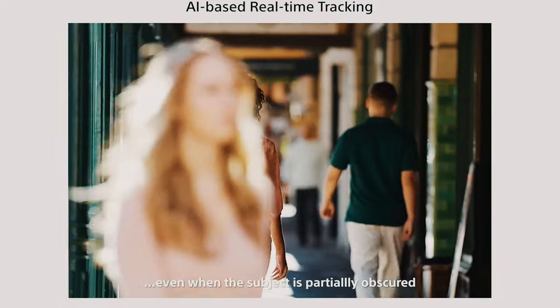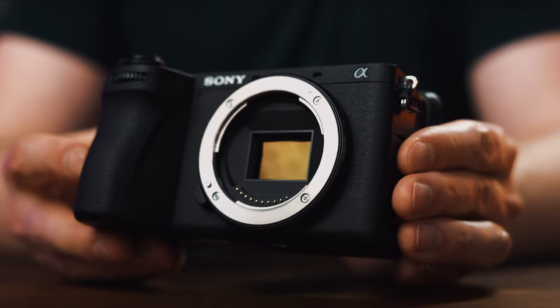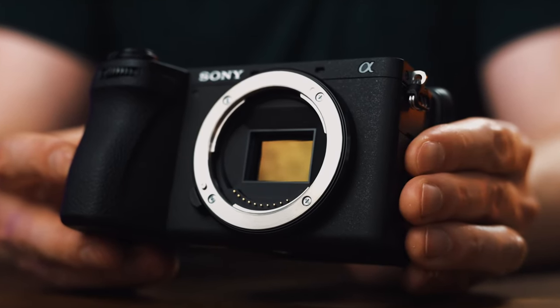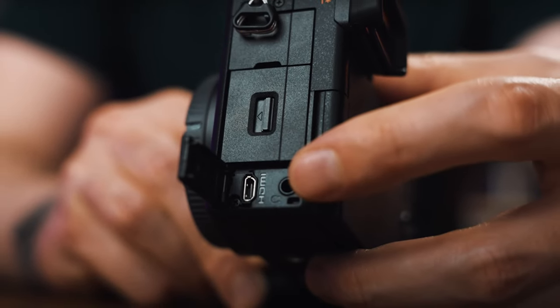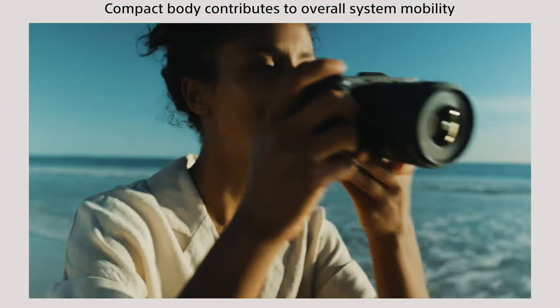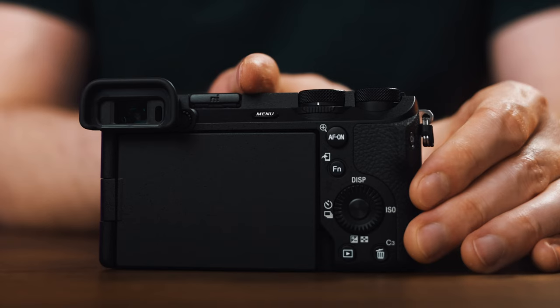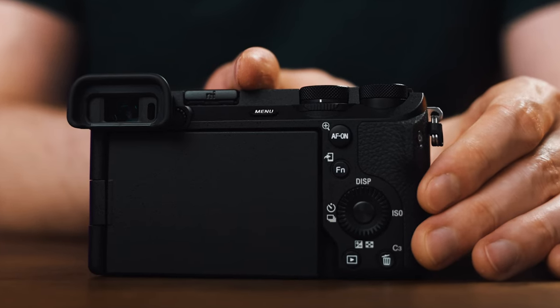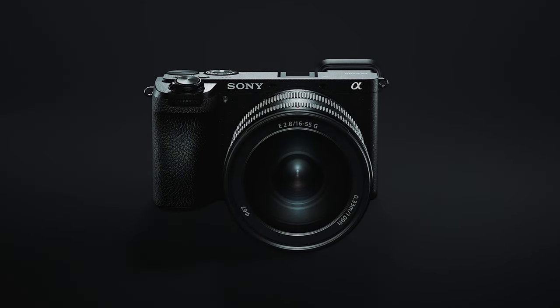Furthermore, the Alpha 6700 offers high frame rate 4K 120p recording, allowing for stunning slow-motion sequences. This camera truly shines in its versatility, making it an ideal choice for photographers and videographers seeking superb performance in a compact and lightweight body. Overall, the Sony Alpha 6700 stands out as one of the best mirrorless cameras on the market, thanks to its advanced features, exceptional image quality, and impressive performance capabilities.